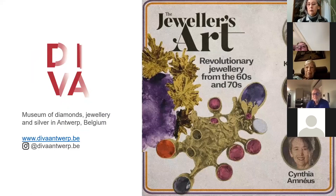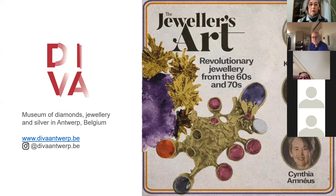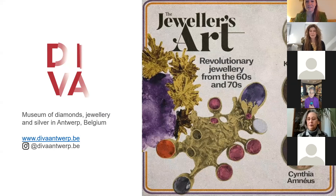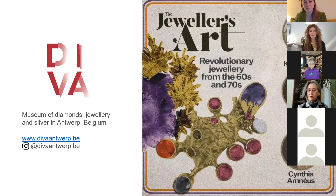This talk is about 'The Jeweller's Art: Revolutionary Jewellery from the 60s and 70s,' which is also the title of the exhibition currently on at DIVA — the Museum of Diamonds, Jewellery and Silver in Antwerp — for two more weeks. With us today are Kimberly Klosterman, a wonderful jewellery lover and collector with a huge collection including big names like Cartier and Bulgari, but also artist jewellers.